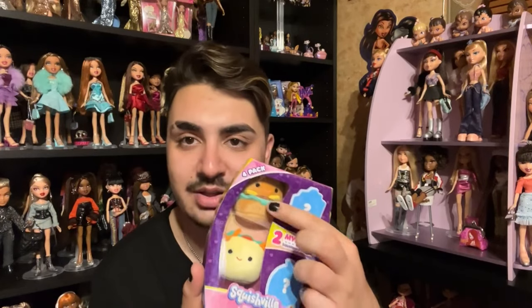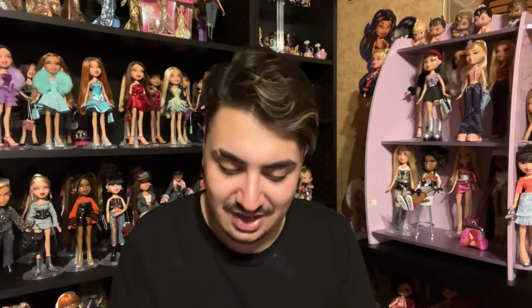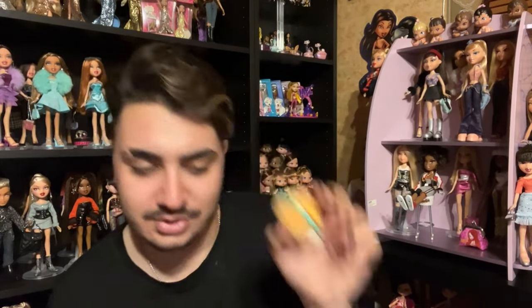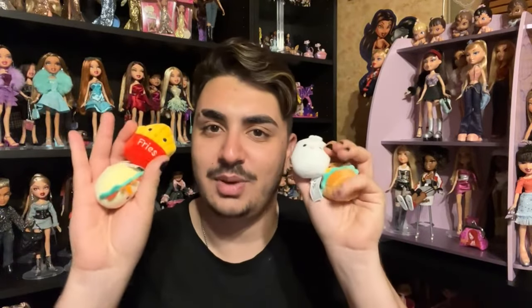This might be the more exciting purchase: a non-doll purchase — I got the little Squishmallows. It looks like a set of four, food-themed: there's a little taco, a burger, an onion, and little french fries. The last two are mystery ones. That's a really cute set from Squishmallows — I hope I find some more, maybe non-food ones like the animals.